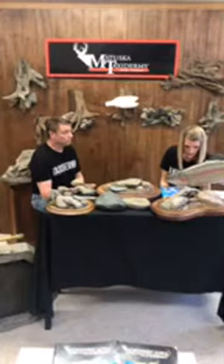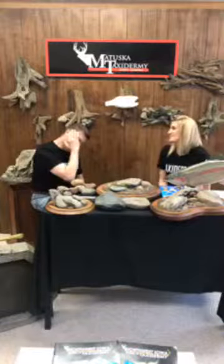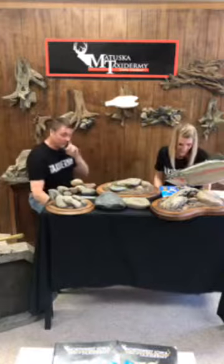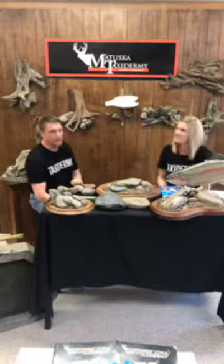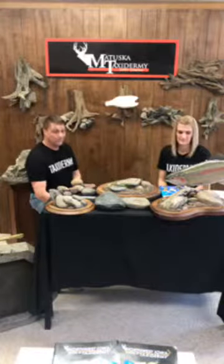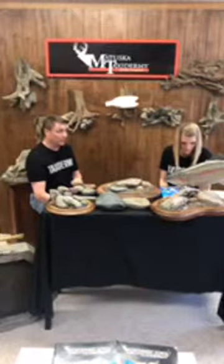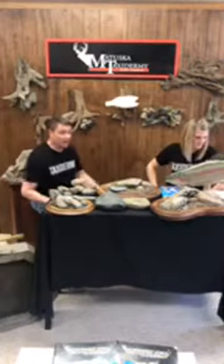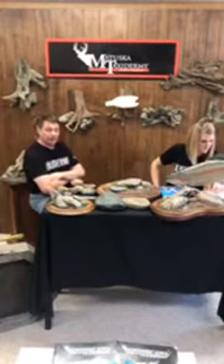Fish are surprisingly resilient to freezer burn, and I've mounted some very old fish that have been in the freezer a long time. Most often you can revive them with soaking — it'll take some soaking and maybe some skin softeners like Ultra Soft, but they will soften up. If the fins are too damaged, you can get artificial fins for that fish.